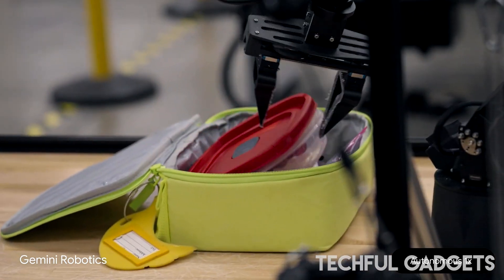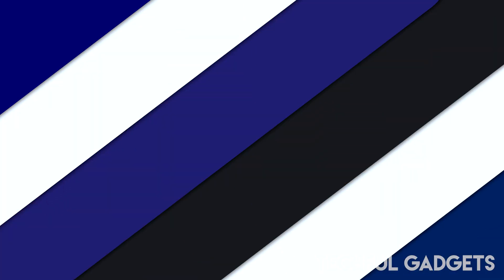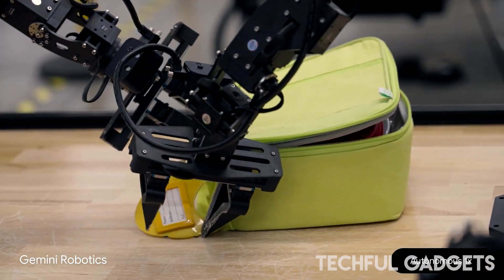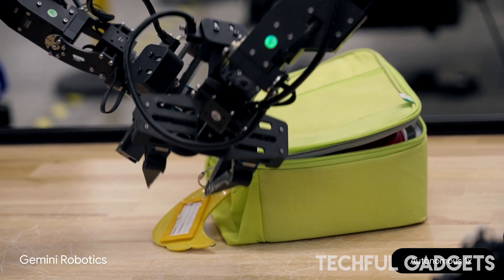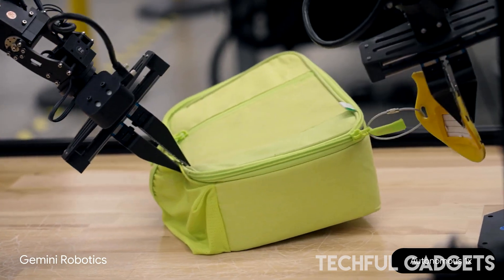This worked even when the container was moved around the table. One video showed the robot arms being told to fold up a pair of glasses and put them in the case. "Okay, I will put them in the case," it responded — and then it did so.